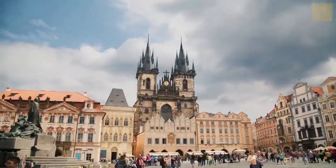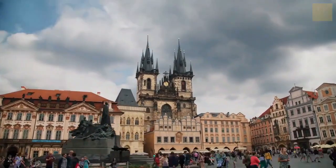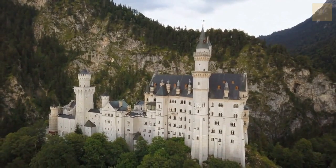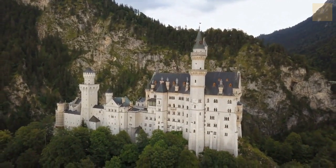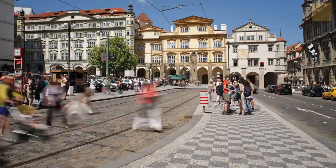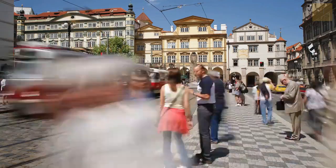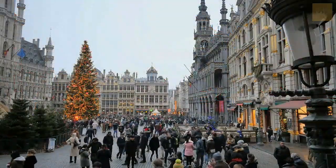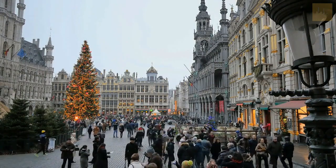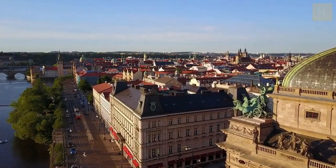Europe has many interesting tourist destinations to visit. Some of the countries that top the wish list of many travelers include England, France, the Netherlands, and Germany. However, there are many other countries in Europe that attract visitors, and one of these is the city of Prague in the Czech Republic, in Eastern Europe. Prague is a popular tourist destination because of its unique architectural buildings, earning it the nickname of the city of a hundred spires. Here are 10 things you must do when visiting Prague.